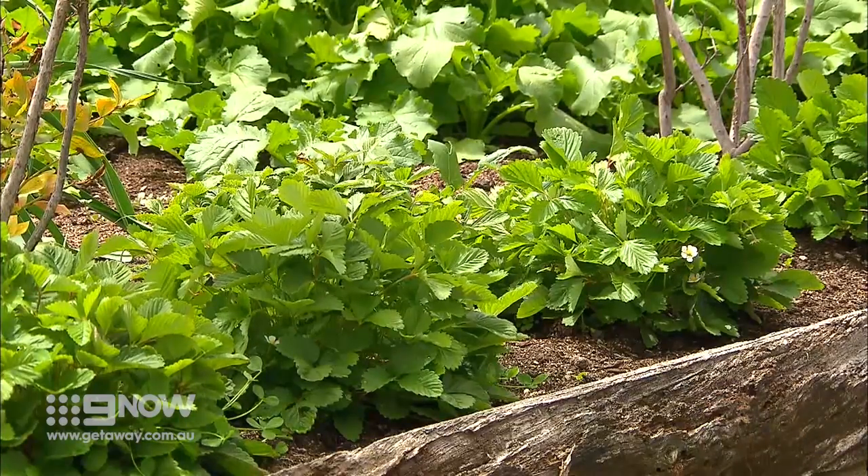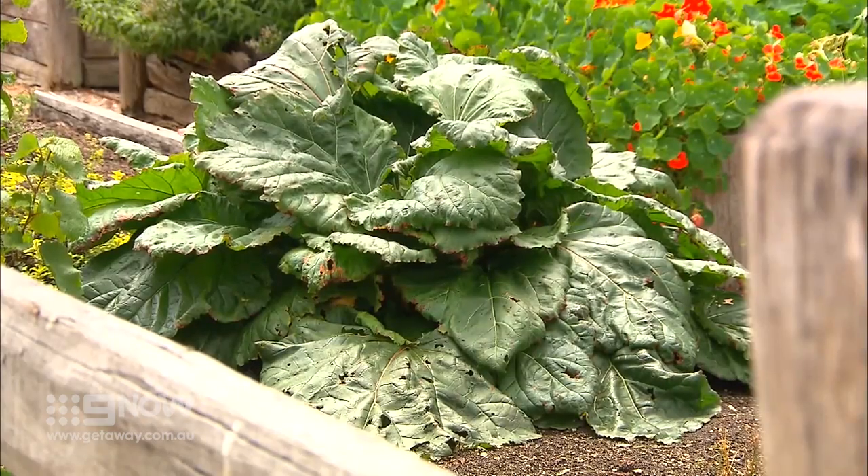Does the garden dictate the menu, or does the menu dictate the garden? A bit of both. For planning going forward, we try to work out what we want and what grows best down here. So on every guest's plate, there's something that's pretty much direct from the garden. One hundred percent, yeah. That's magnificent. Yeah, it's pretty nice.